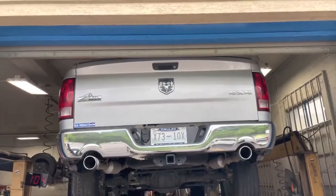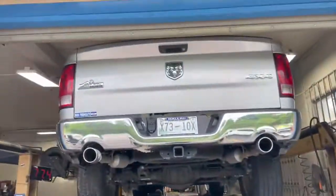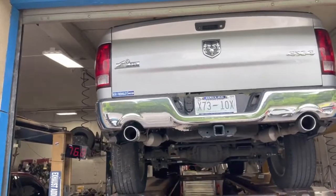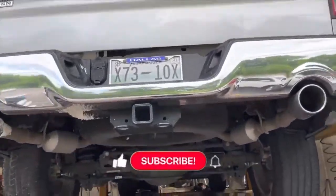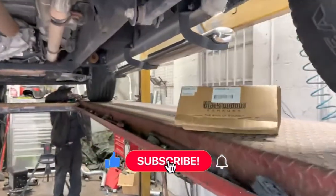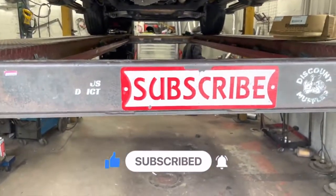It's a Big Horn edition, 5.7 Liter Hemi. The old muffler — I think the scrap guy already took it. Anyway, we'll let you guys hear it in a second. Hope you guys like it. There'll be a link in the description for that Black Widow if you guys want it. Like always guys, please comment, like, and subscribe.